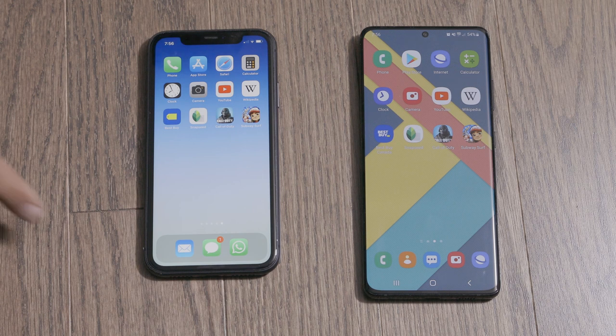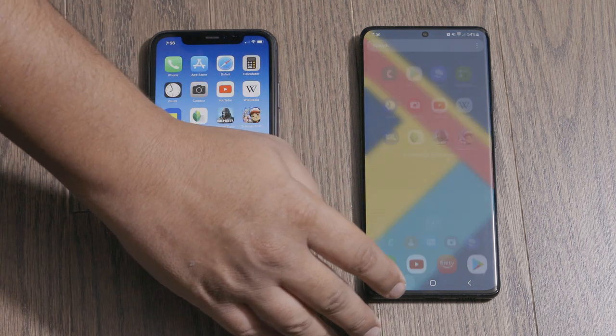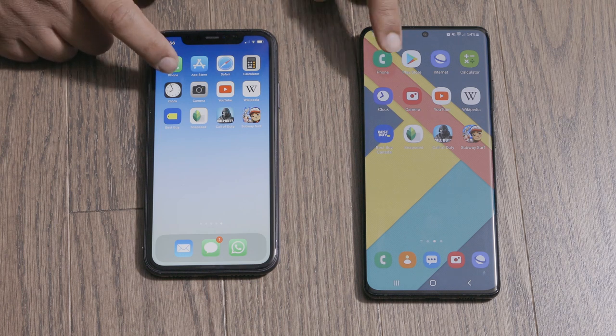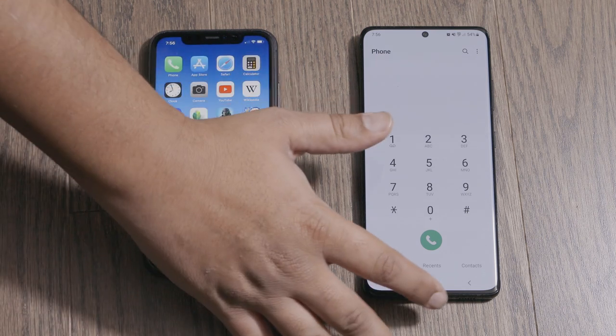There's nothing open on the iPhone and there's nothing open on the Samsung either. First, let's open the stock phone application. Those looked about identical to me, which doesn't surprise me.